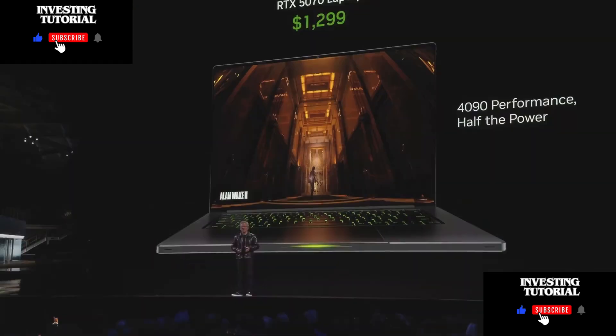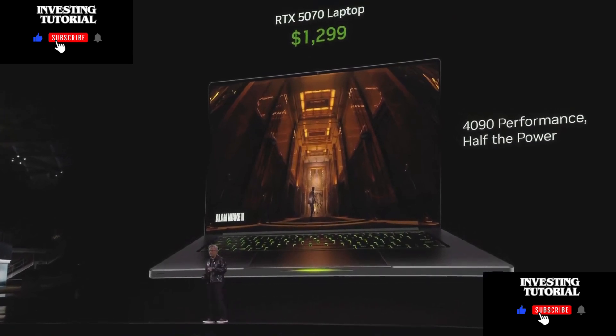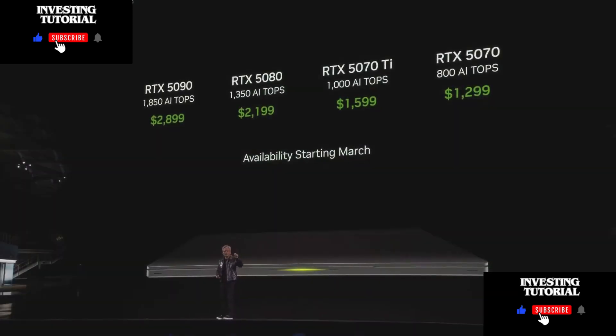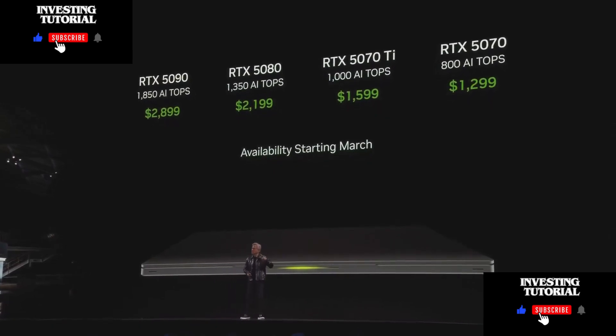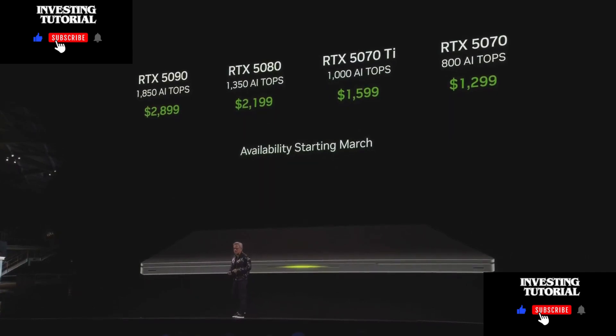This is a 5070 laptop for $1,299, and it delivers 4090 performance. The 5090 will also fit into a thin laptop — that laptop was 14.9 millimeters. The lineup includes 5090, 5080, 5070 Ti, and 5070.